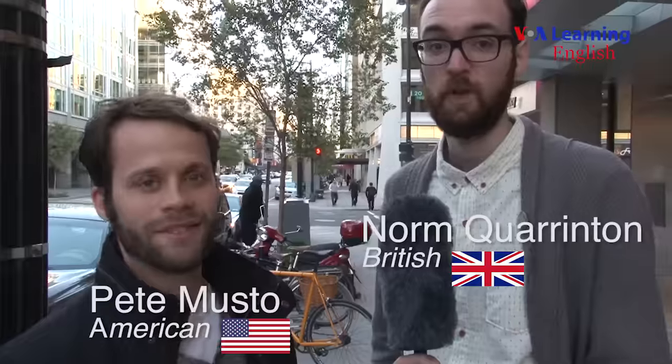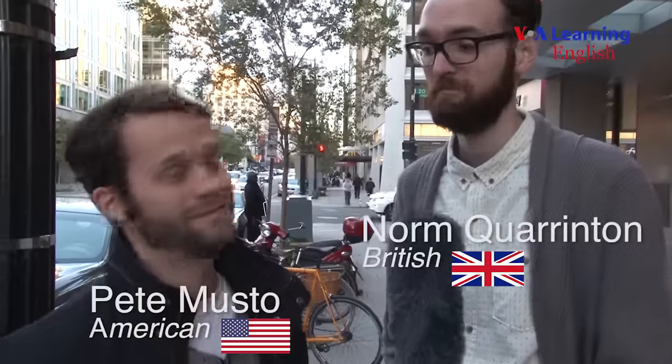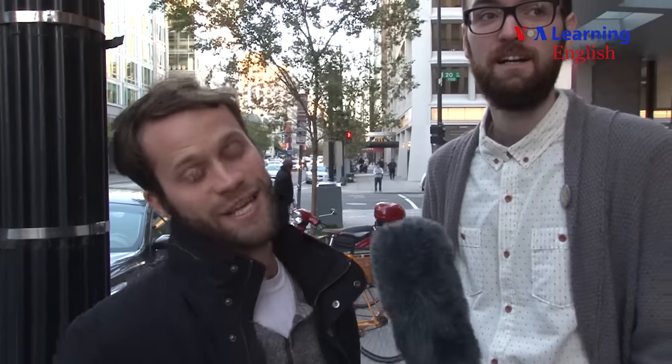Here we are on the street in Washington, D.C. My name is Pete Musto. This is Norm. I'm an American, and I am not. We're here to discuss the difference between American and British English. Tell me, Norm, what are your opinions about American English?